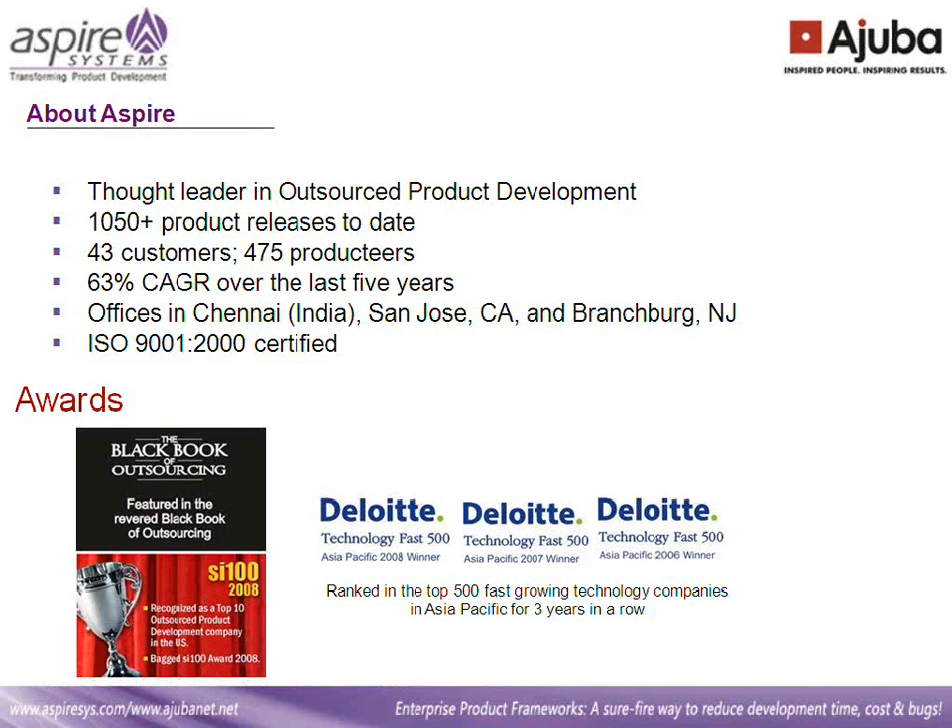Before we get started, I'd like to outline the structure for the webinar. We'll take about 30-35 minutes for the actual presentation and we'll have about 10 minutes for a Q&A session. If you have any questions, please feel free to type them in the chat window on the right hand corner of your screen.